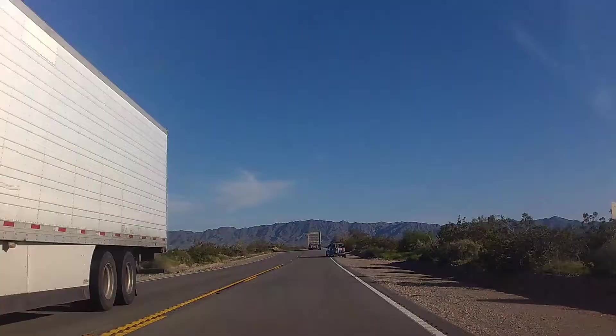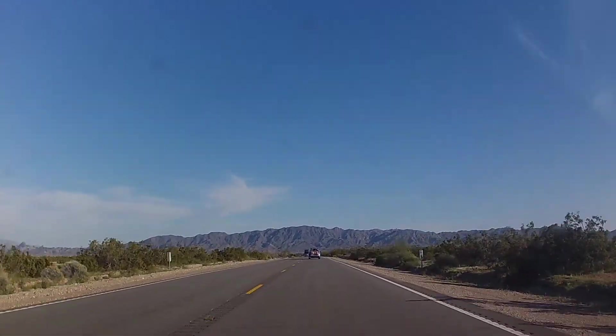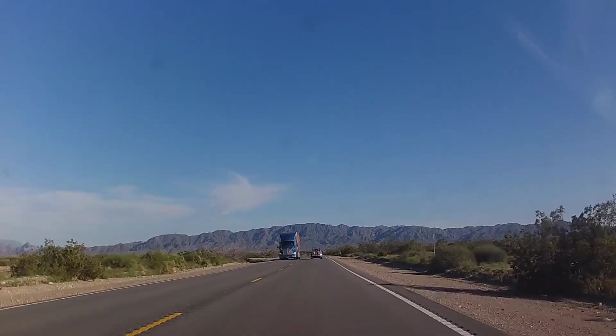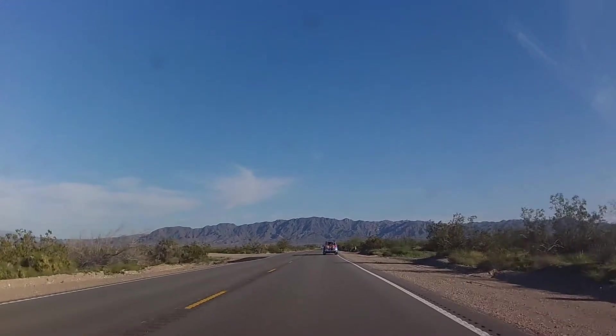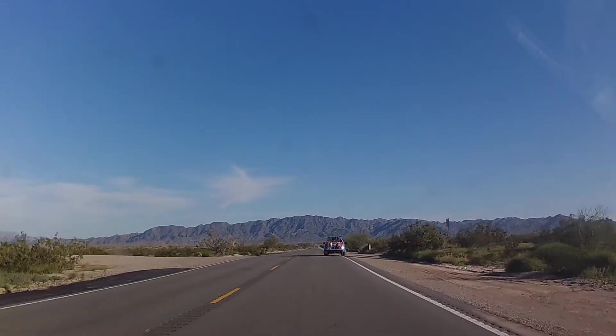Up here we're going to start looking for mile marker 54 — there it is on the side. That's the last mile marker that you go past. Now you just have to start looking for the big turnout on the other side of the road. That's the easiest way I found to actually find this.